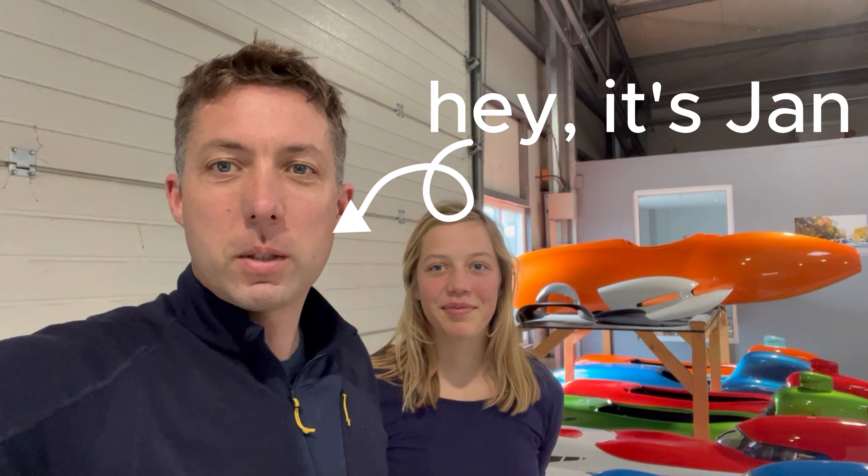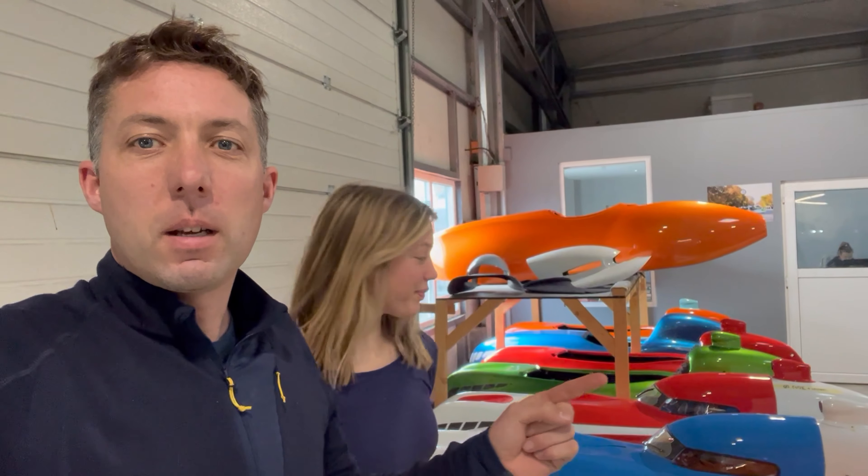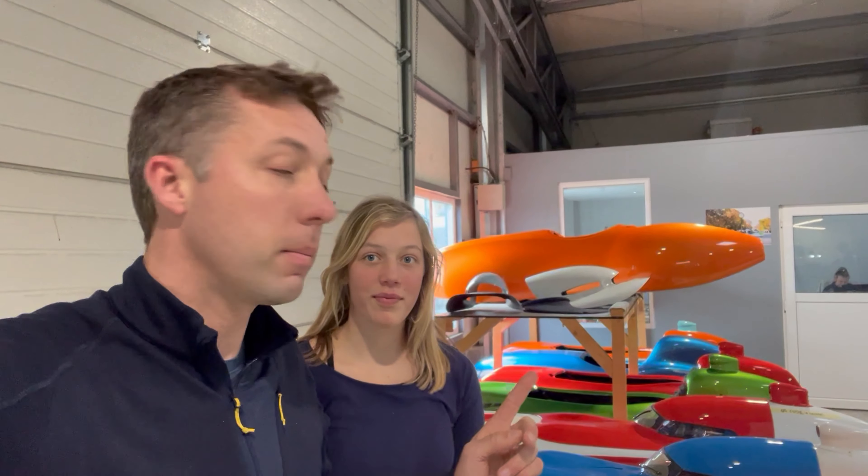Hey, it's Jan from Velomobile World with Hanna today. You can see a lot of bikes behind us — this is all for the container shipping. Hanna will show you some results, so please subscribe and let us know in the comments.